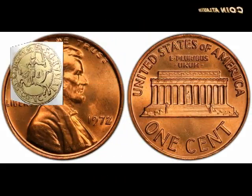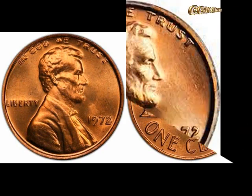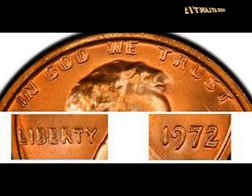1972 Lincoln Cents, Double Die. Most Lincoln Memorial Cents with errors attract collectors in the market. This 1972 cent is on another level with its double die error on the obverse. You'll see the spectacular error between the words 'Liberty' and the year mark.